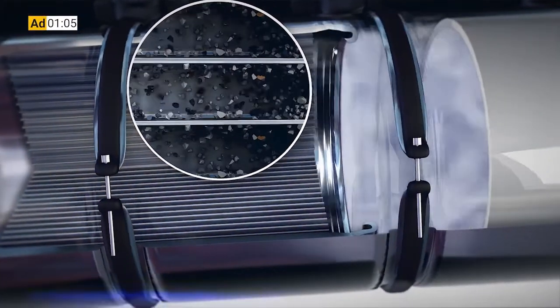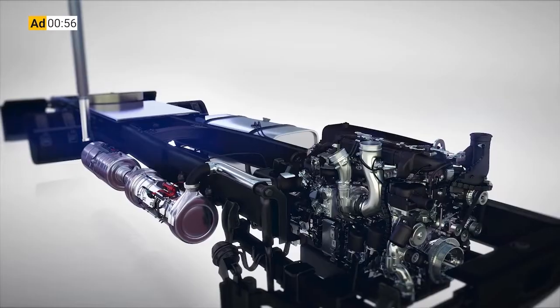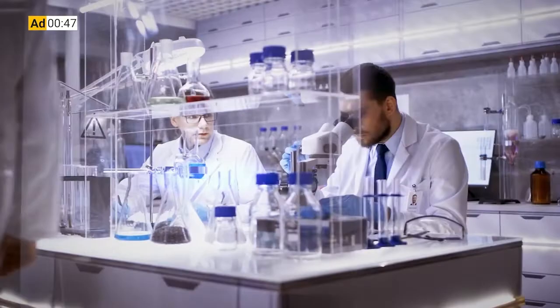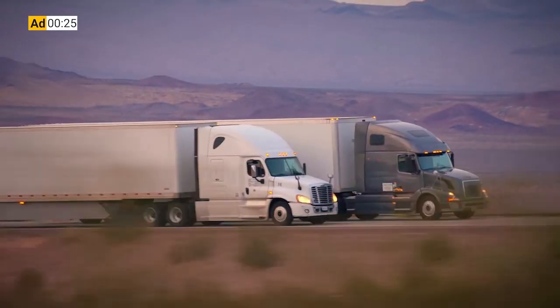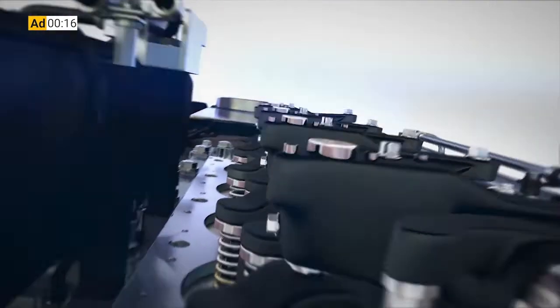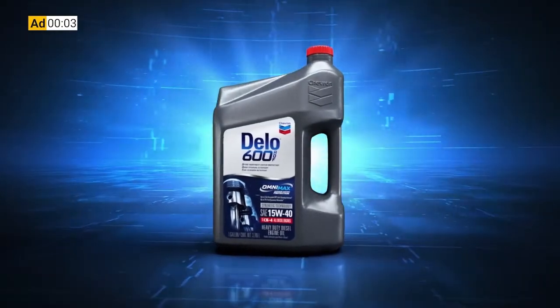Did you know that 90% of the ash and soot trapped inside your DPF right now is caused by your engine oil? Chevron spent a decade developing a no-compromise formulation when it comes to minimizing ash output and maximizing engine protection. Dello 600 ADF with OmniMax technology is an ultra-low-ash diesel engine oil specifically designed to combat DPF ash clogging by cutting sulfate ash by 60% and extending DPF service life by 2.5 times. Dello 600 ADF also enables extended drain intervals thanks to advanced antioxidant technology that prevents oil breakdown even at the high temperatures found in modern diesel engines. By slashing the number of regens, Dello 600 ADF with OmniMax technology comes with a 3% fuel efficiency increase throughout the DPF's lifetime — that's decreased downtime, extended maintenance intervals, and improved fuel economy. Before, you had to choose between protecting your engine or your after-treatment system, but now you don't. Dello 600 ADF with OmniMax technology — it's time to kick some ash.